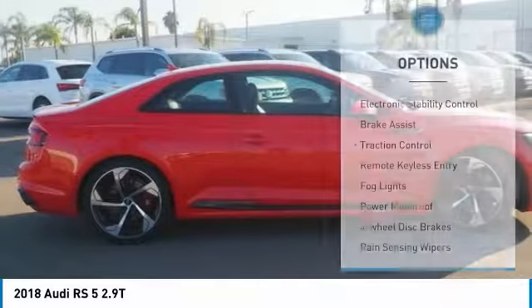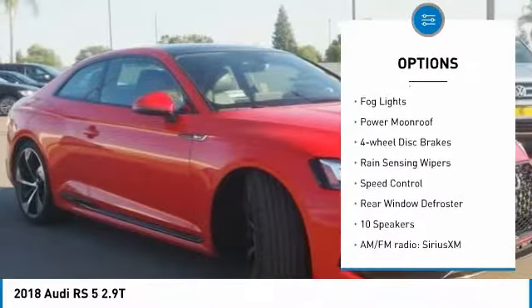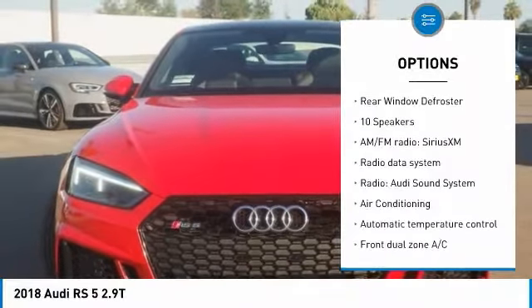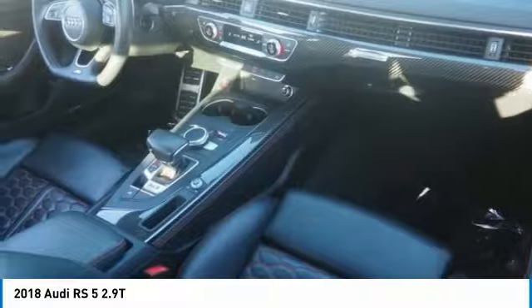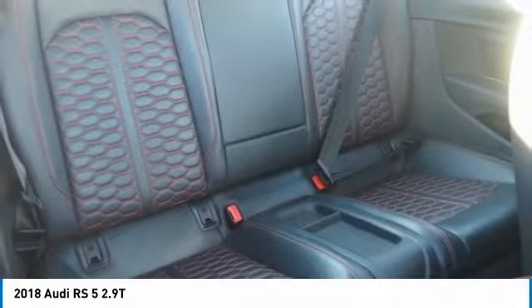Here are some of this vehicle's great options: electronic stability control, brake assist, traction control, remote keyless entry, fog lights, power moonroof, four-wheel disc brakes, rain sensing wipers, speed control, rear window defroster. If you like it online, you'll love it in your driveway — take it for a spin today.